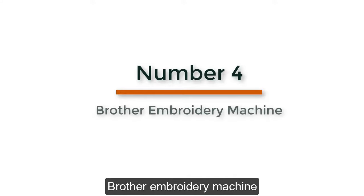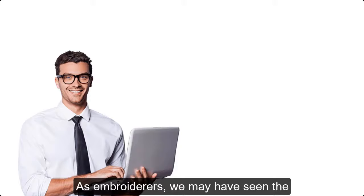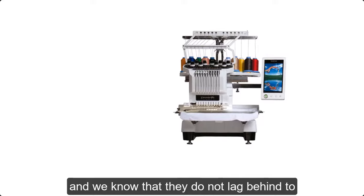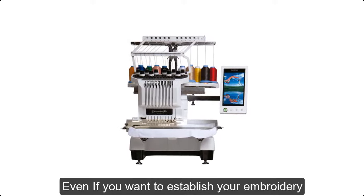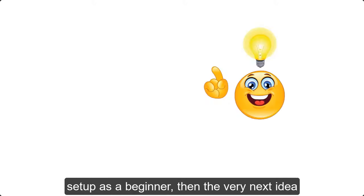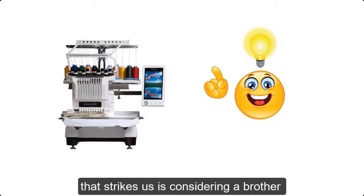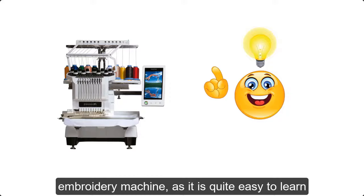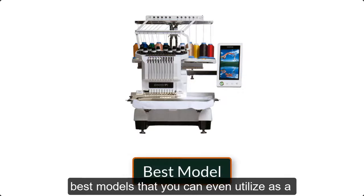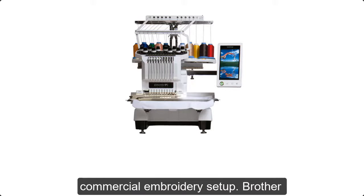Number 4: Brother Embroidery Machine. As embroiderers, we may have seen the capabilities of Brother embroidery machines, and we know that they do not lag behind in useful features. Even if you want to establish your embroidery setup as a beginner, then one of the first ideas that comes to mind is considering a Brother embroidery machine, as it is quite easy to learn and use. Let us shed light on one of their best models that you can utilize as a commercial embroidery setup.